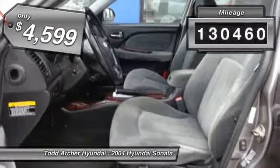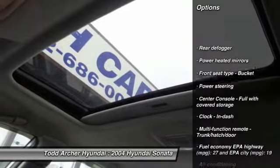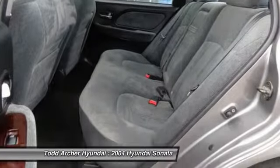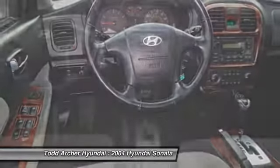This vehicle has less than 135,000 miles. Here are some of this vehicle's great options: automatic transmission, front-wheel drive, air conditioning, power steering, cruise control, fog lamps, passenger airbag, power windows, remote power door locks, tachometer. Come see the car for yourself.